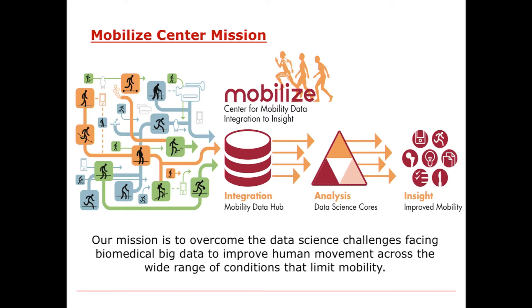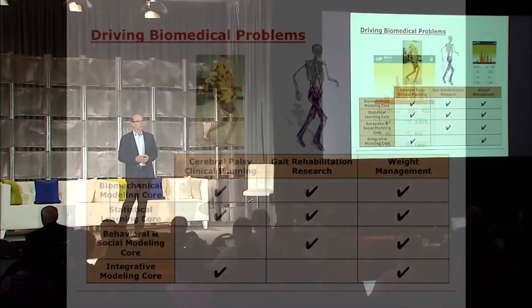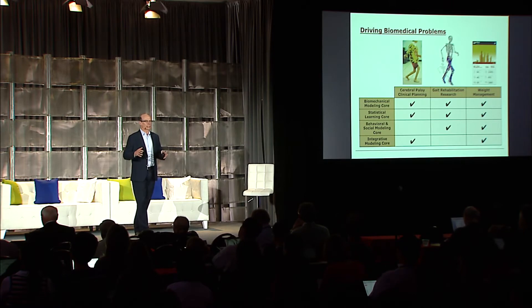To focus our activities, we are focusing on three driving biomedical problems. The first is treatment planning for individuals who have cerebral palsy—the most common movement disorder among children, severely limiting mobility. There are many clinical labs that do an excellent job collecting high-quality data to plan surgeries on these kids. We have begun working with four of the biggest hospitals in the world to pool their data and develop advanced statistical methods to find patients most like the one who just walked in the door, and do optimization-based treatment planning to predict outcomes and get more consistent high-quality results.